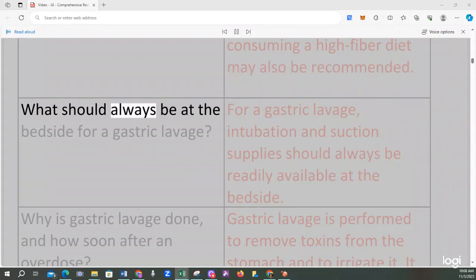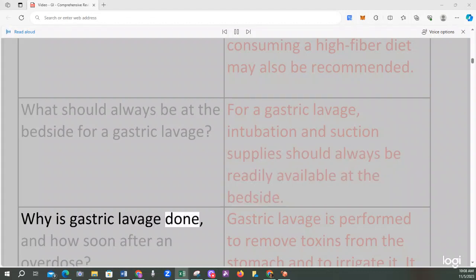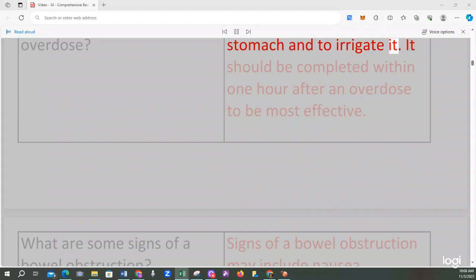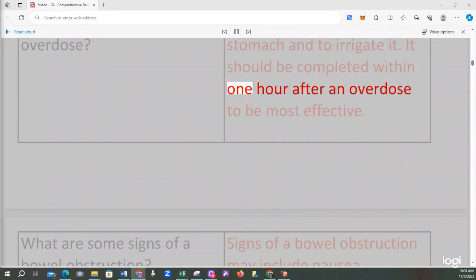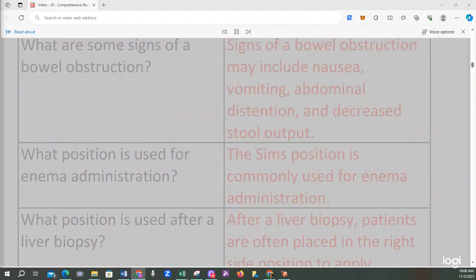For a gastric lavage, intubation and suction supplies should always be readily available at the bedside. Gastric lavage is performed to remove toxins from the stomach and to irrigate it. It should be completed within one hour after an overdose to be most effective. Signs of a bowel obstruction may include nausea, vomiting, abdominal distention, and decreased stool output.